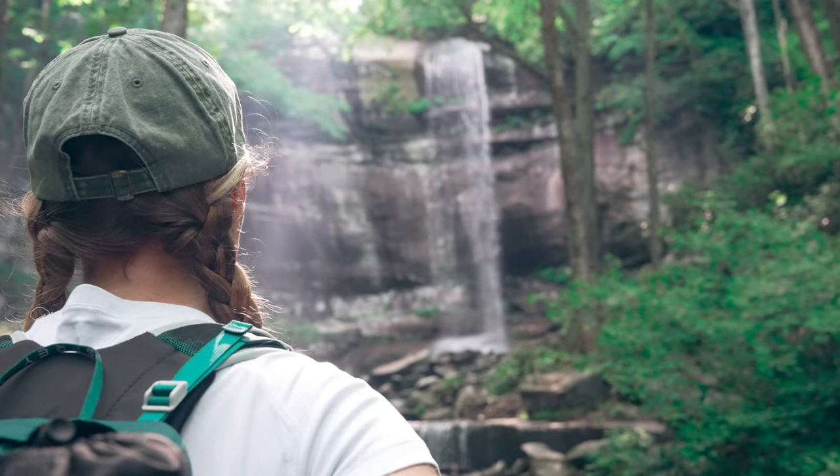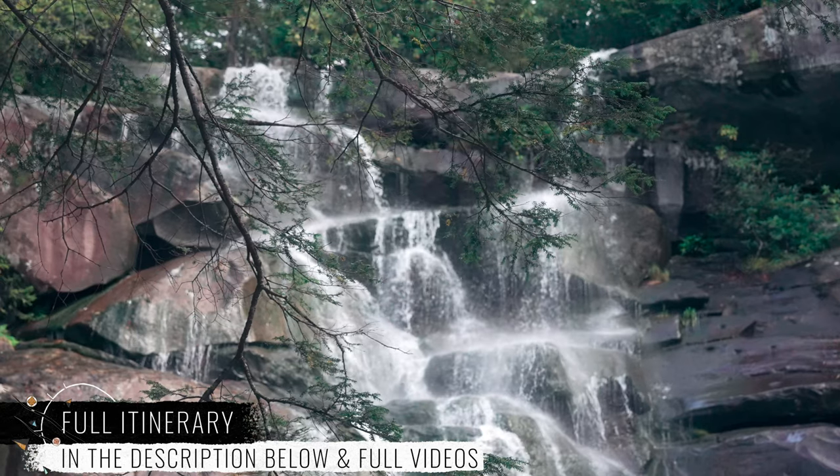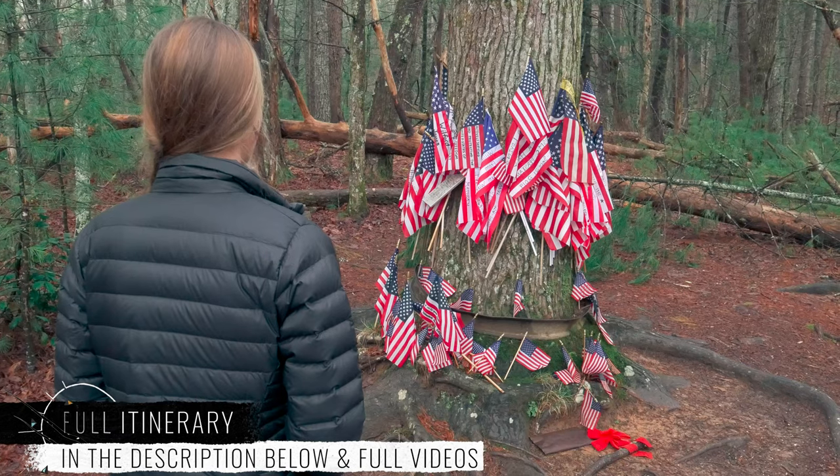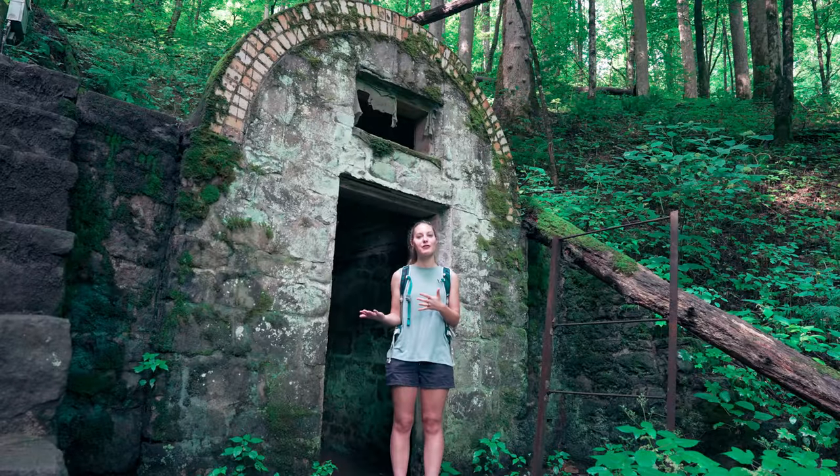Welcome to our channel. As you know, we love the Great Smoky Mountains National Park. We've spent numerous weekends exploring its breathtaking beauty — with its incredible overlooks, beautiful green forests, all the awesome waterfalls, and the abundant history — it's become one of our favorite national parks.